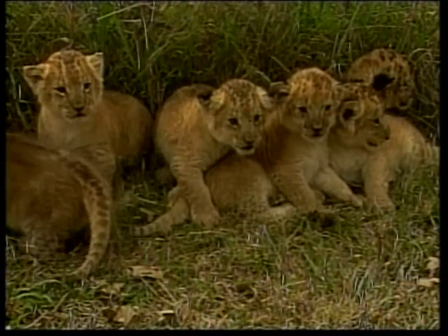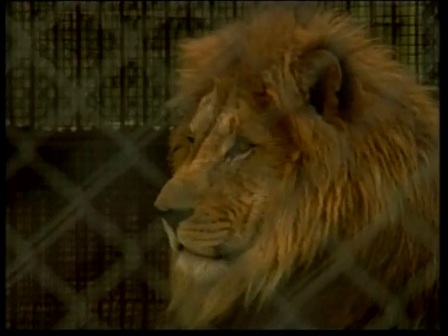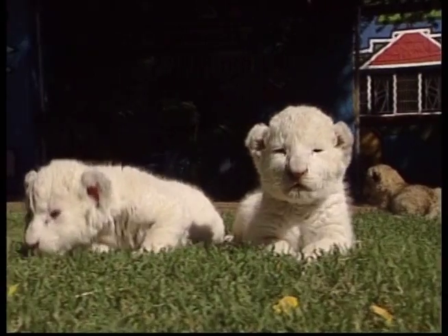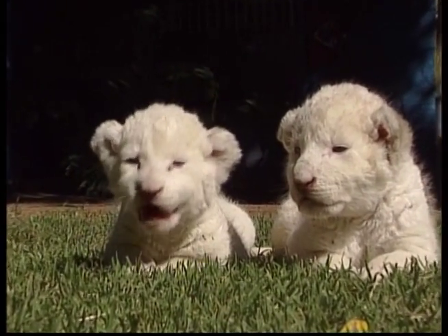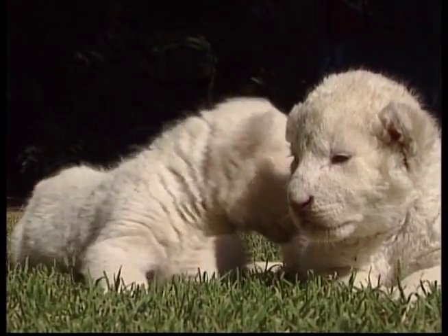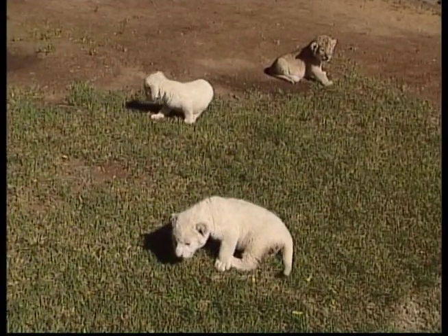Lion cubs begin hunting at 11 months and remain with their mother for at least 2 years. From the time they're born, cubs have a lot to learn — they can nurse from any adult lioness in the pride, not just their own mothers.